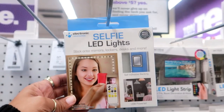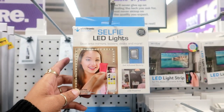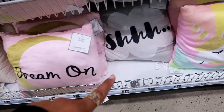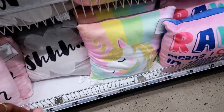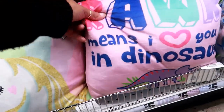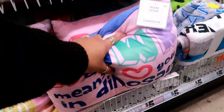Now look at this selfie LED light. You can stick it on mirrors, lockers, desks, and more. Oh, look at that cute pillow. That one says 'dream on' and that one says 'shh.' And then you have a unicorn right here, and this one says 'roar means I love you in dinosaur.' These are real soft too.